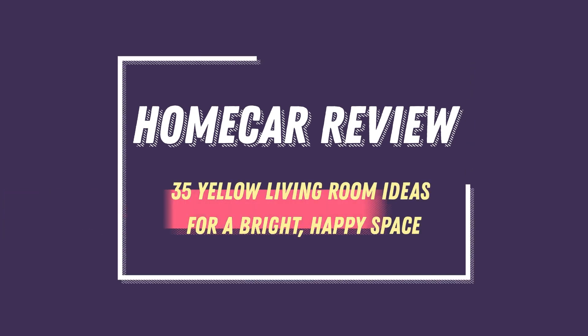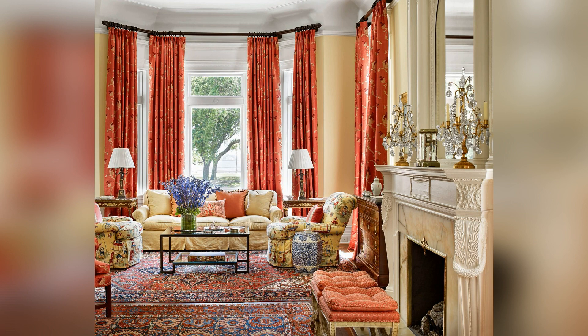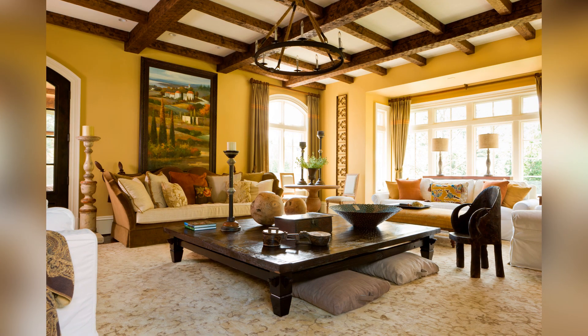35 Yellow Living Room Ideas for a Bright, Happy Space. Brighten your living room by working yellow into the palette. This warm, versatile color adds an instant ray of sunshine to any space and is easy to incorporate into your current color scheme. See how to style the sunny shade with our yellow living room ideas.